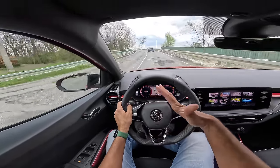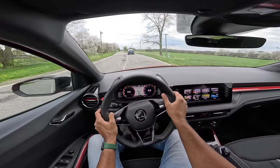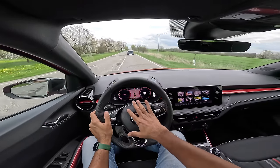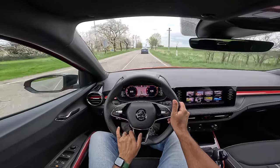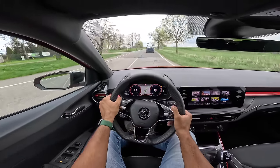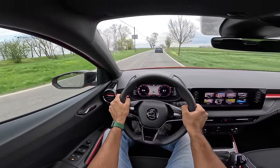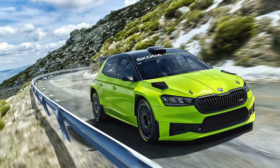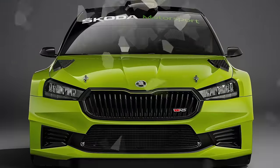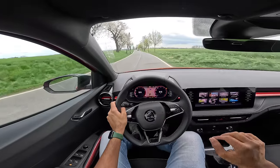Bringing this car to India seems very doubtful because of the length — they can't cut it easily, even though they have the modular MQB A0 platform. Steering could be better in terms of feel and feedback, but high-speed stability is very nice. I keep wanting to downshift but I don't get that downshift at all. There's also an RS version of this car — a rally variant producing 285 horsepower and 420 Nm of torque — which will blow your mind.